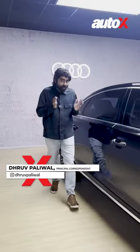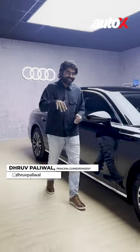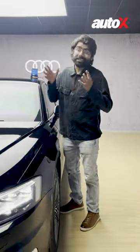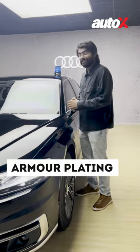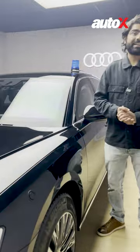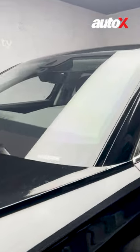This is the Audi A8L Security, and here are five things that make it secure. The body gets a lot of armour plating, giving it a VR9 ballistic safety rating. In fact, the glass is one step higher because it has a VR10 ballistic safety rating.